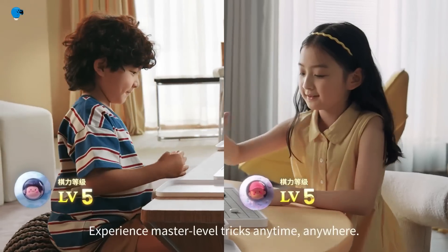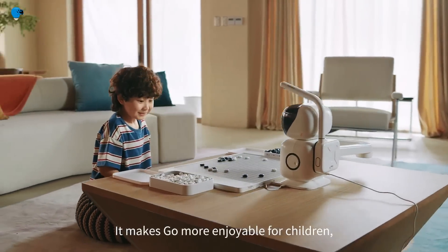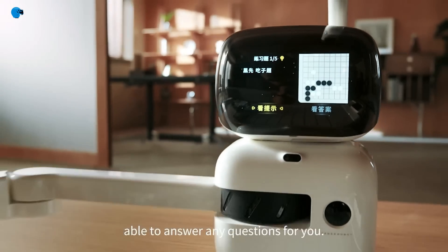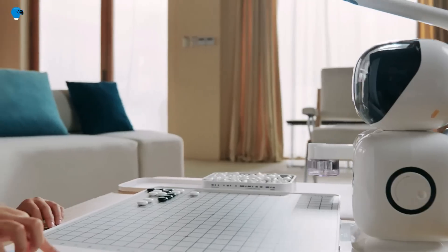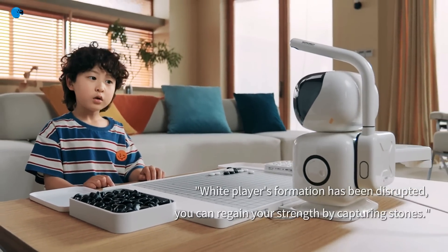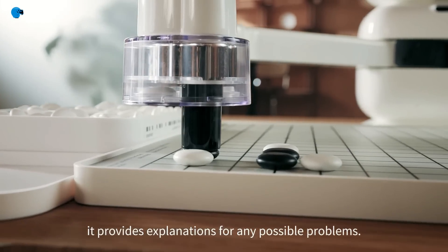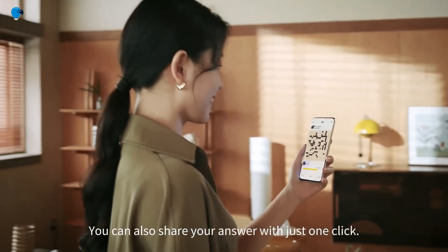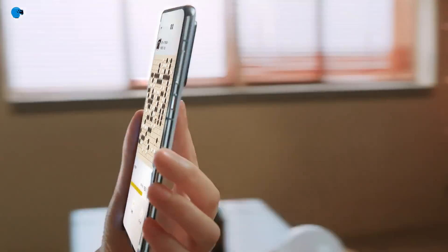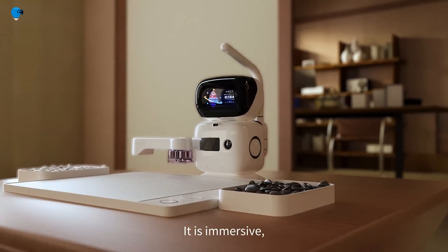The Sense Robot Go offers an immersive gaming experience featuring a vast library of professional AI Go exercises, human-to-machine and online human-to-human gameplay functions, along with a range of visual, auditory, and tactile interactions. This feature-packed product is an ideal one-on-one intelligent companion for children, empowering them to develop critical thinking skills and enabling Go AI to reach millions of households.